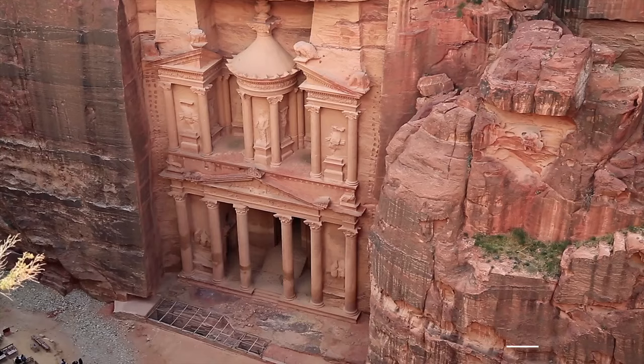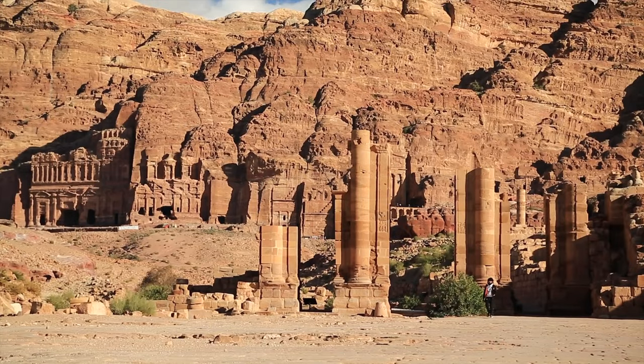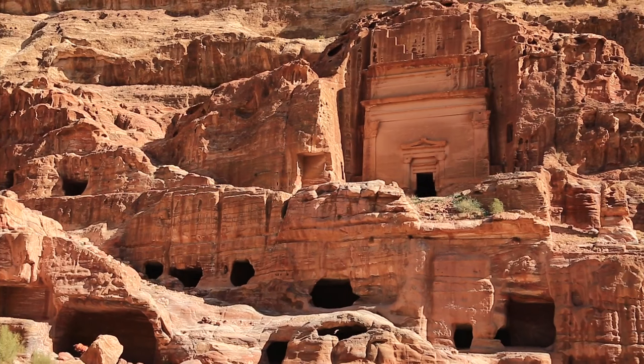When you go to Jordan, the first thing you don't want to miss is Petra. Petra is a famous archaeological site in Jordan's southwestern desert, dating back to around 300 BC. It was the capital of the Nabataean kingdom and it's a really beautiful place with impressive caves carved into the stone.